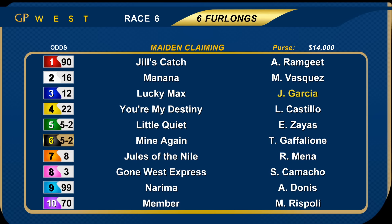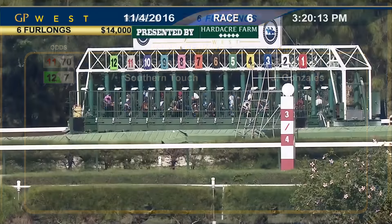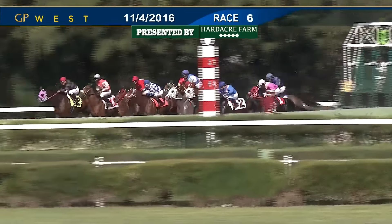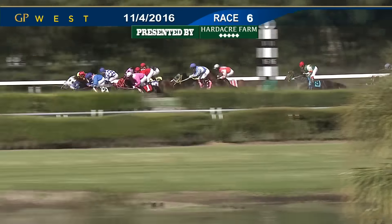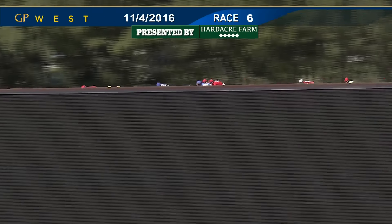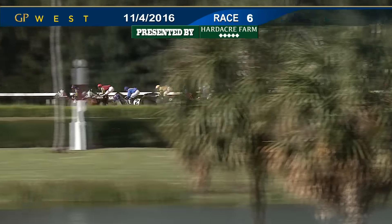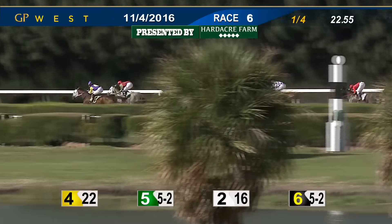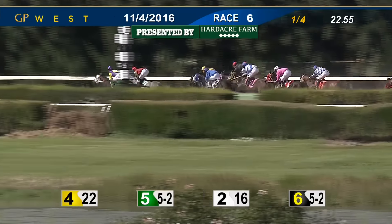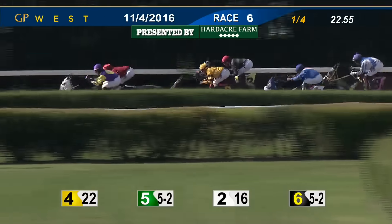We're back now for race number six on the program — maiden claimers in for a price tag of $10,000. They raced six furlongs — it was the start of the late pick five. Rider change on three, Lucky Max to Jose Garcia. The favorites included five Little Quiet and six Mine Again. And they're off. Jewels of the Nile breaks well, also Southern Touch up on the outside. Little Quiet in the mix as well. And here comes Manana — they scramble for that early lead. Manana on the inside, Little Quiet in between, Mine Again up on the outside. And now You're My Destiny is taking control, with a half-length lead. Little Quiet in second, Manana in third, Mine Again in behind that. Gone West Express in the fifth spot. Wide trip for Southern Touch moving up outside of horses. In behind them is Jewels of the Nile, followed by Member in the red silks, Lady Greatness, second to last Narima, and the trailer Lucky Max.